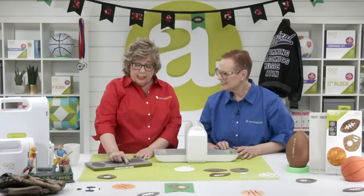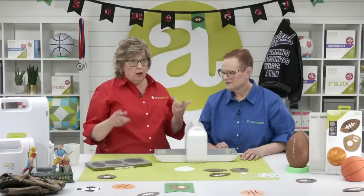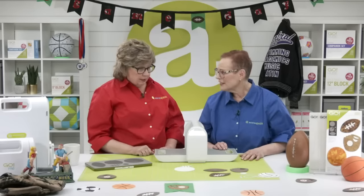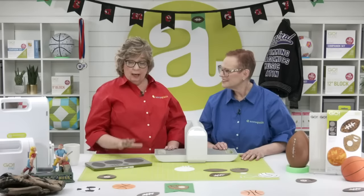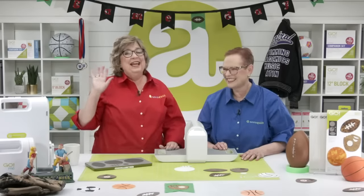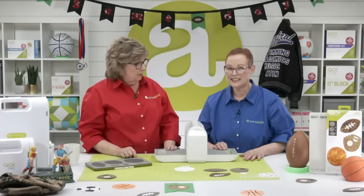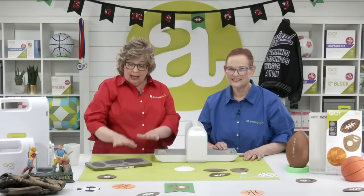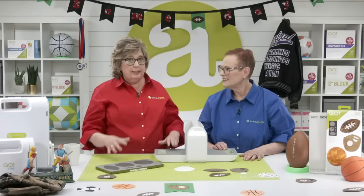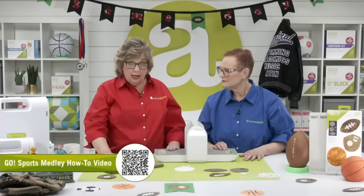This die is great — you just need little scraps for these smaller shapes. Charm squares work really well for the football and larger ball shapes. It's a very versatile die. If you're not using craft foam or drawing your own lines, we also have a downloadable embroidery — we'll talk about that in a little bit. There's a video link that will tell you more about the embroidery and show you exactly how to use it.